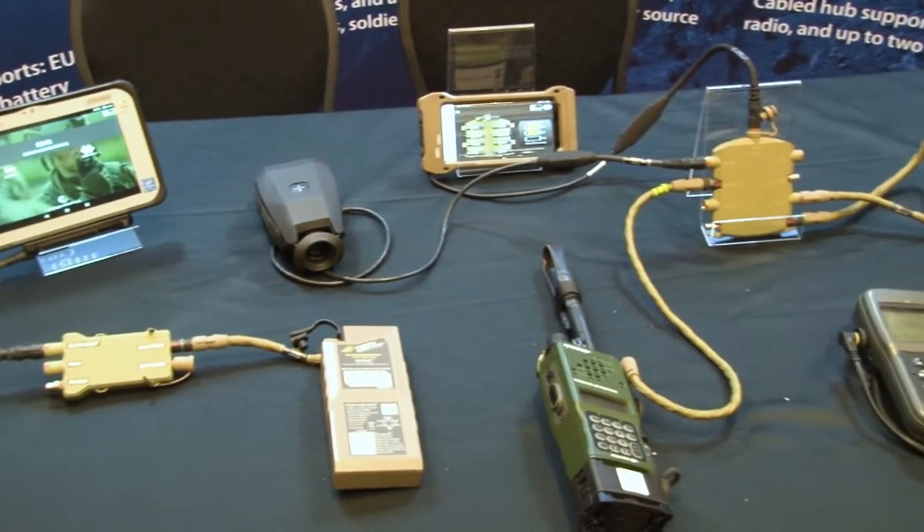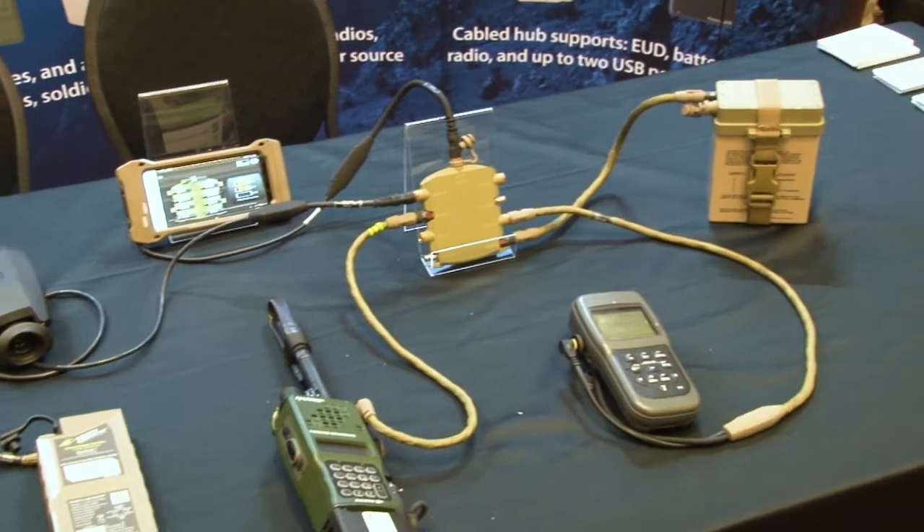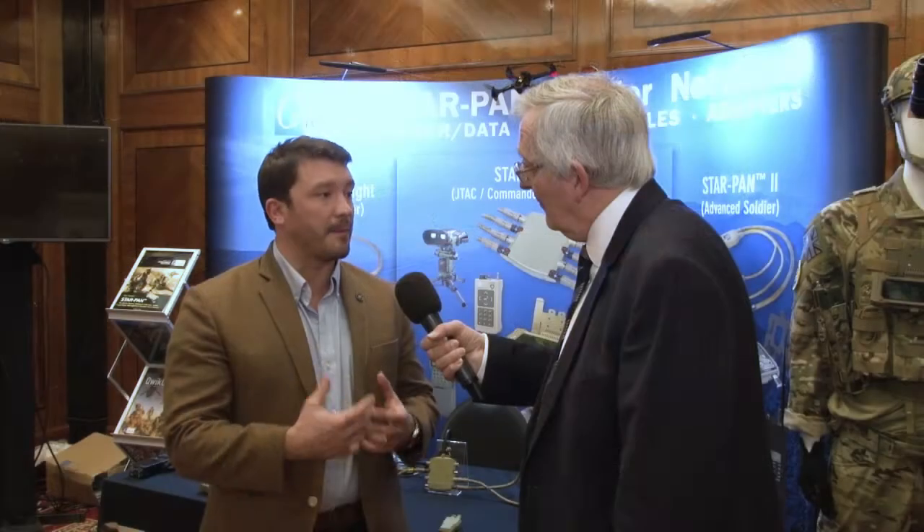Glenair has been working in the aero-military business for over 60 years, working in the connector and cabling area. We have a vast history and pedigree in that area across all sorts of military equipment. One of the product lines we're showcasing this week here in London is our product line, Star Pan.